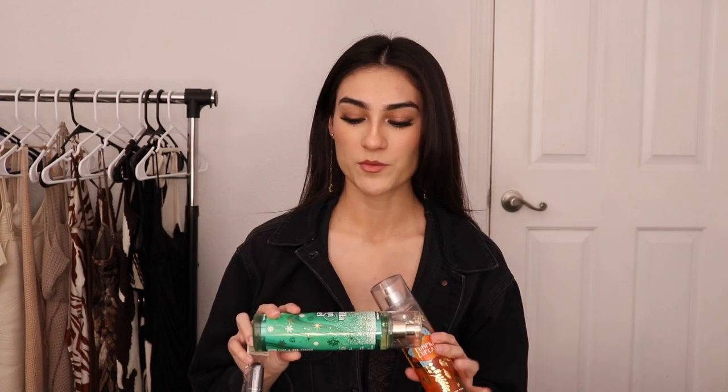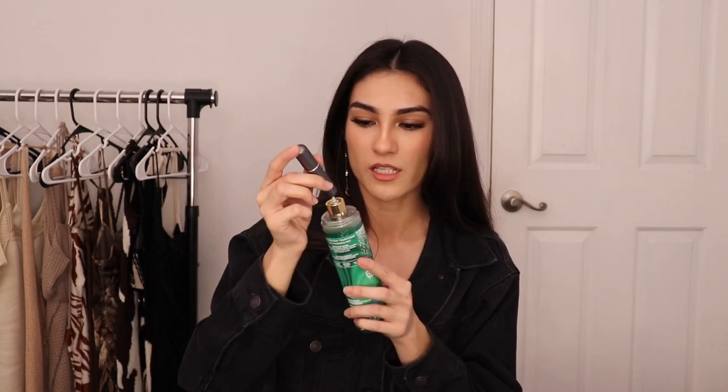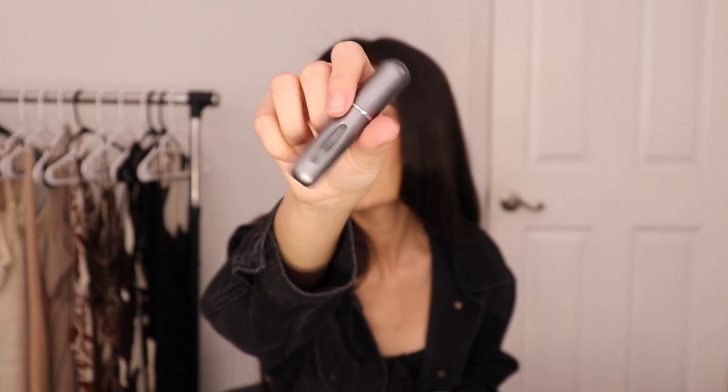I got these Bath & Body Works perfumes — I normally use this one, the Vanilla Bean Noel, they sell it during Christmas time and it's my go-to. It has instructions on the back just in case. So you take the little sprayer nozzle off, it has a hole at the bottom, you just put it here and start pumping. I can see it going in there — there's liquid in it now. Let me just see if the sprayer actually works.